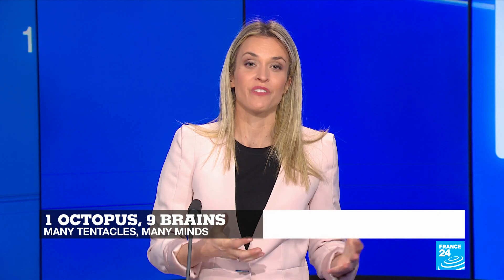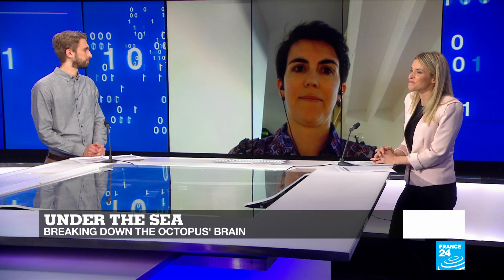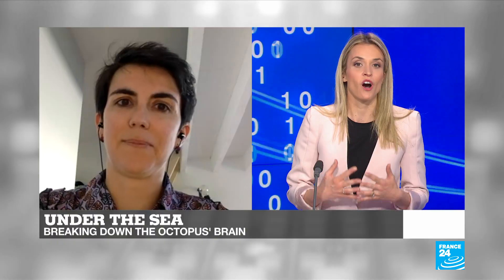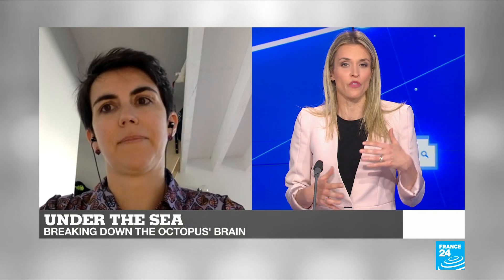To learn more about how this animal behaves, let's now welcome Anne-Sophie Darmayek, teacher and researcher at the University of Caen and the CNRS. Your studies are focusing on finding out whether an octopus has some kind of consciousness. What is leading scientists today to believe that the octopus, rather than any other animal, has somewhat of a consciousness?